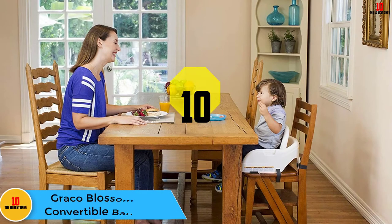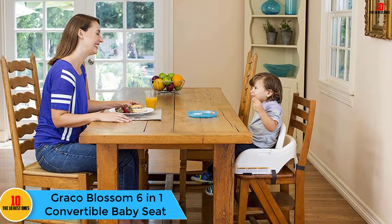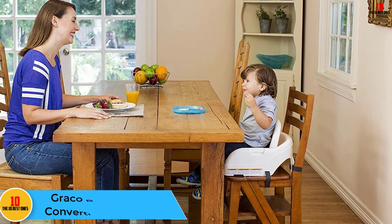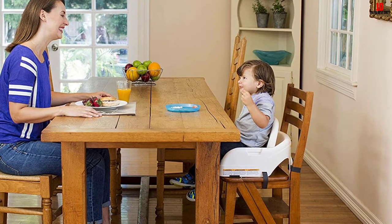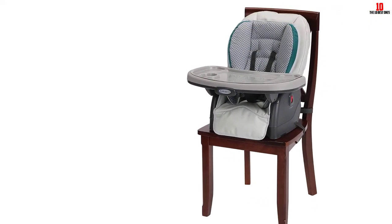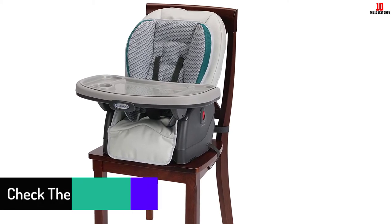Starting at number 10, we have the Graco Blossom 6-in-1 Convertible Baby Seat. The Graco Blossom 4-in-1 Seating System gets our top pick because of its super sleek design. It's a convertible high chair, meaning it can be adjusted to meet your little one's seating needs as he or she grows up. The chair's footrest can also be adjusted to three different positions.